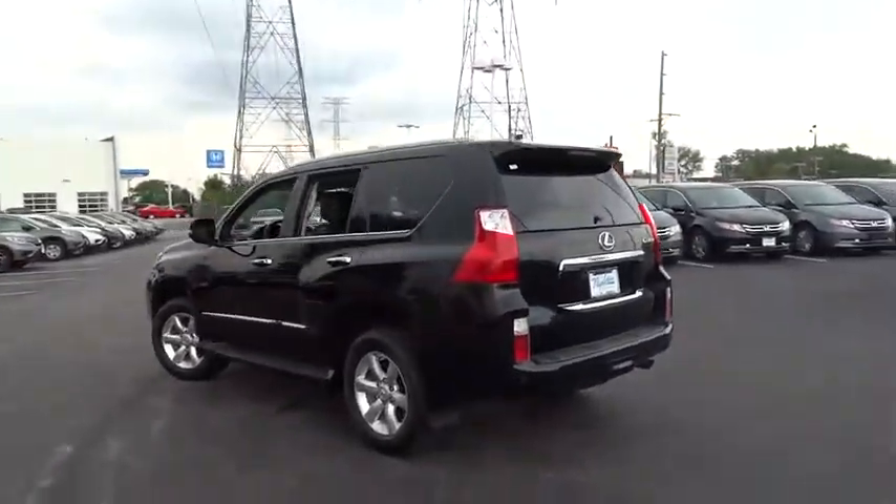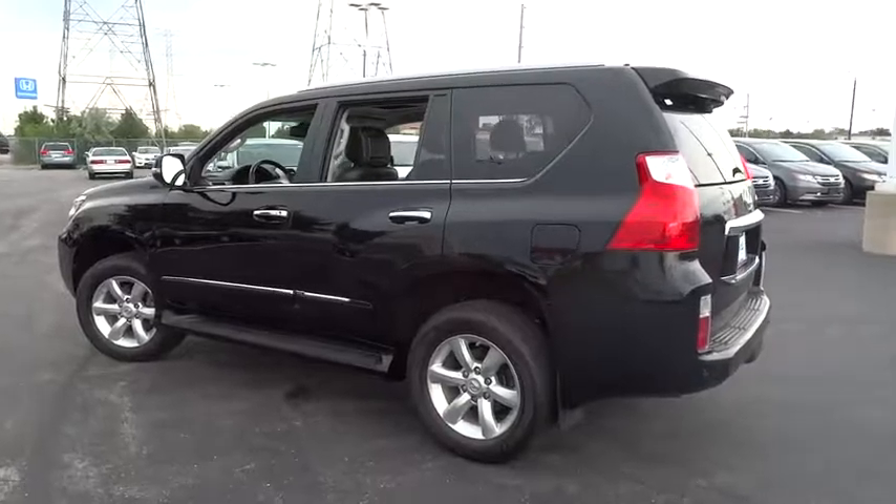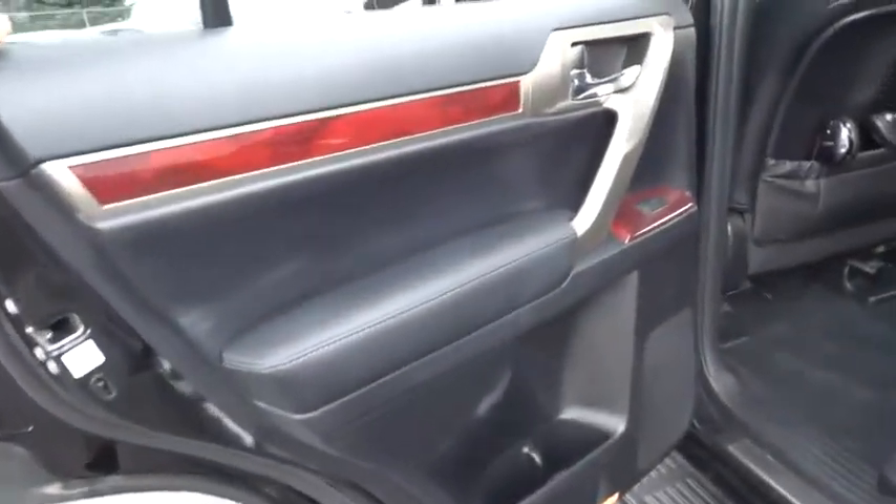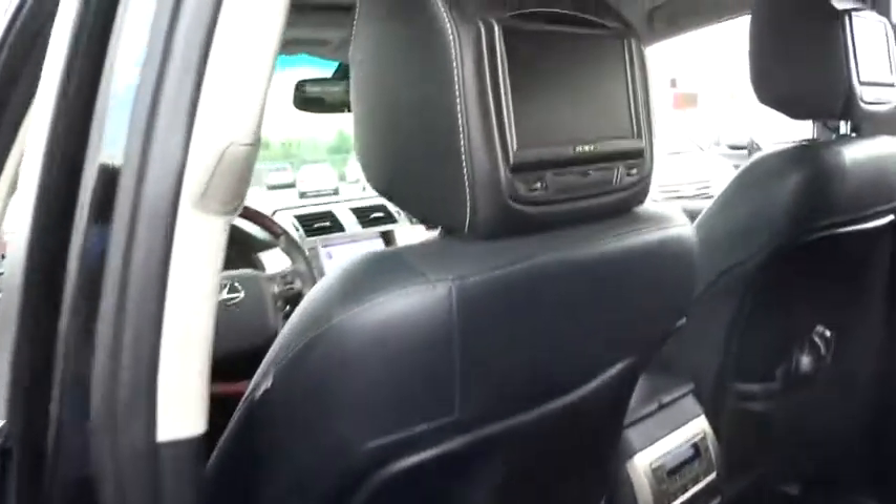One owner, alloy wheels, four-wheel disc brakes, power windows, fog lights, electronic stability control, CD player, compass, rear window defroster, security system, heated front seat.